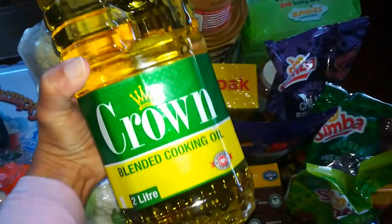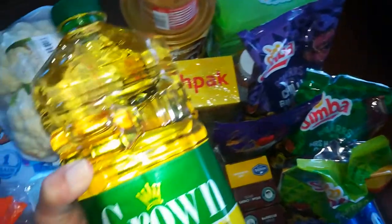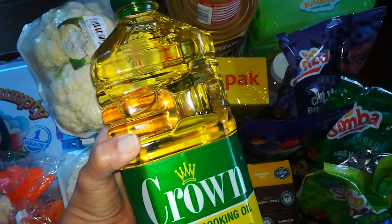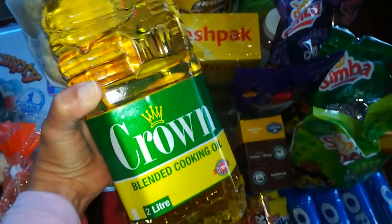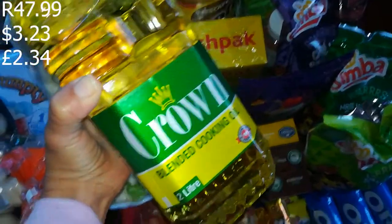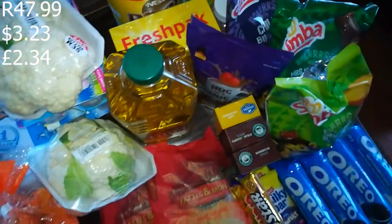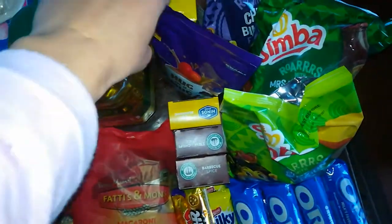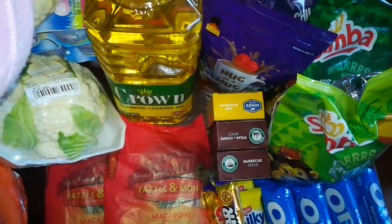I got Crown cooking oil — a two-liter bottle. It was supposed to be 49.99 but was on promotion. I think it might have been an Eid special, so it came down by two rand to 47.99. That should last the whole month because I don't cook with a lot of oil — I use a little water mostly, but I use oil when recipes call for it.